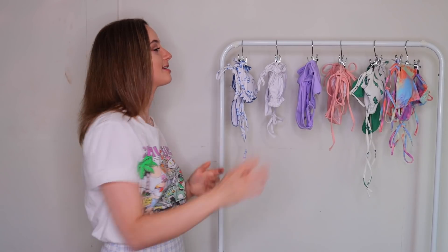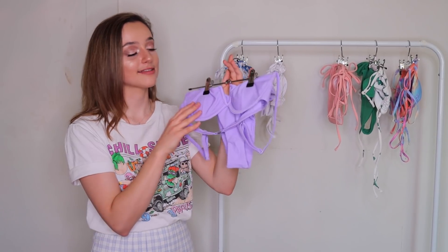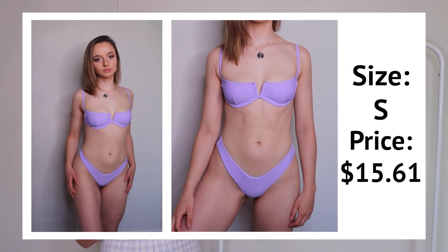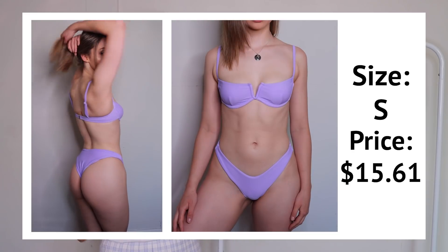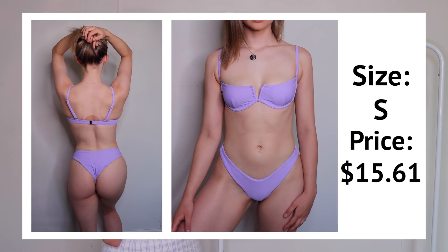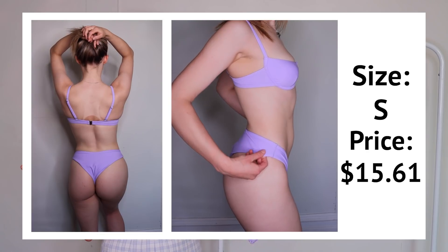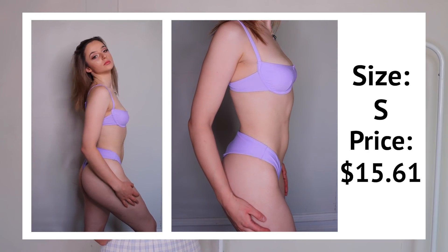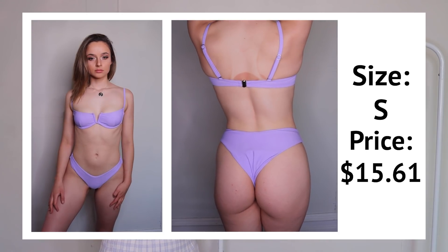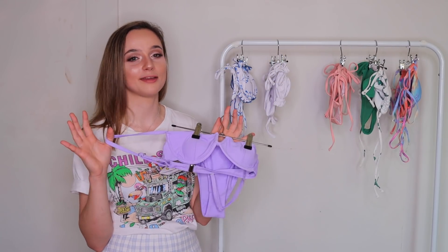This bikini is absolutely 100% my favorite color — it's a beautiful mauve lilac, and it's just gorgeous. The bottoms are a standard pull-up cut, but the top is really interesting — it's got cups and underwire, and it fastens at the back, so it kind of feels like wearing a bra. It's supportive and comfortable, with a little V detail at the front. It's comfortable, supportive, a pretty color, and the strings are adjustable — it doesn't get any better than that.